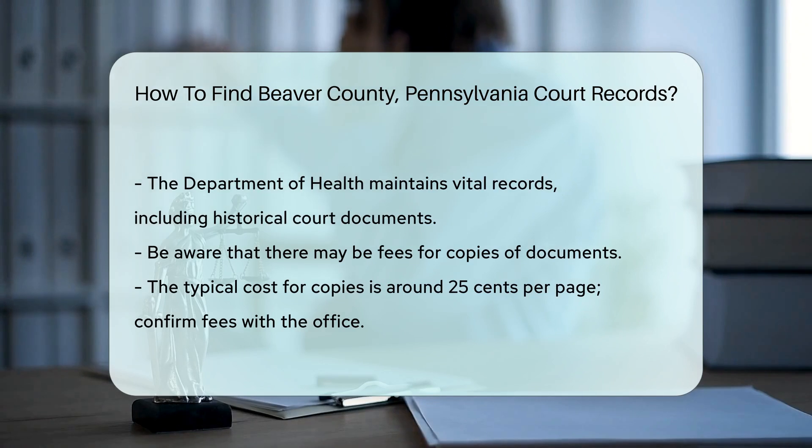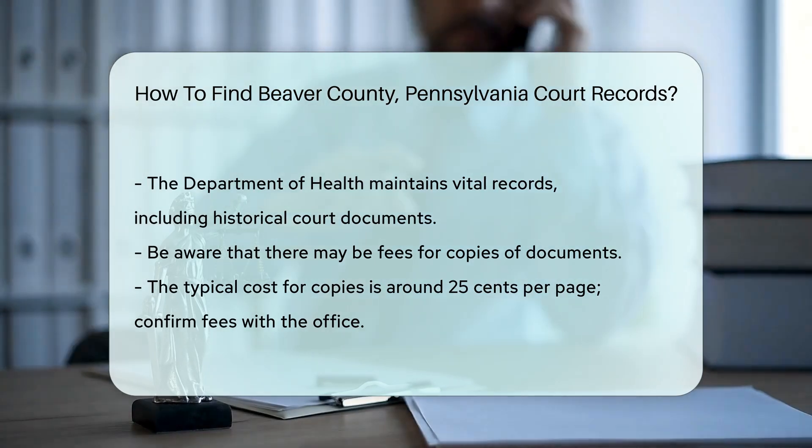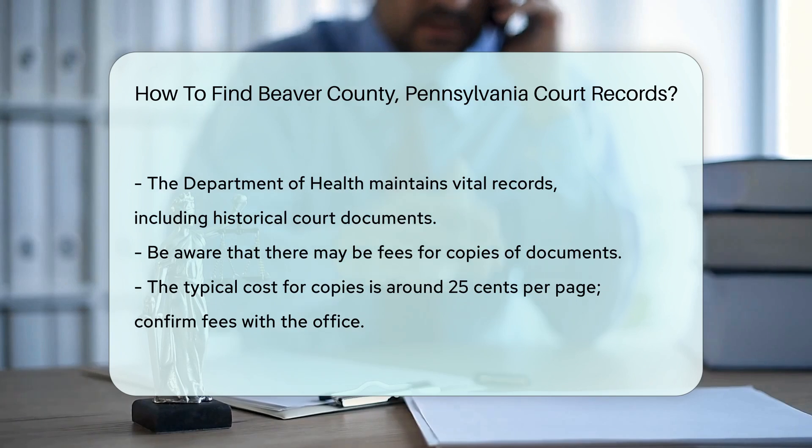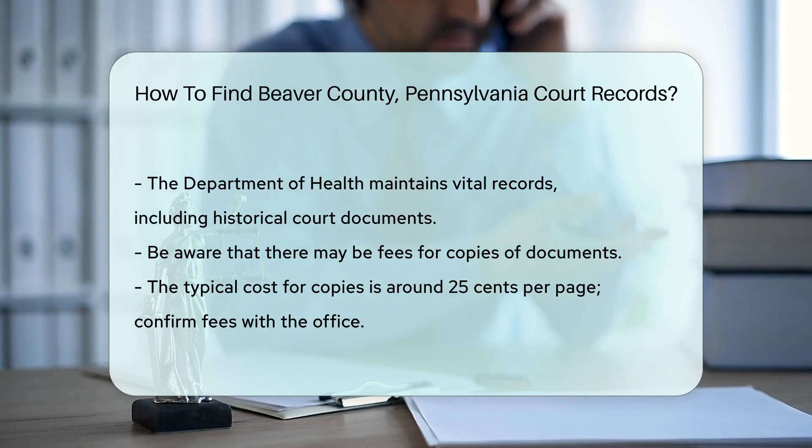If you need copies of documents, be aware there may be fees. Typically, the cost for copies is around $0.25 per page. Always confirm the exact fees with the office.